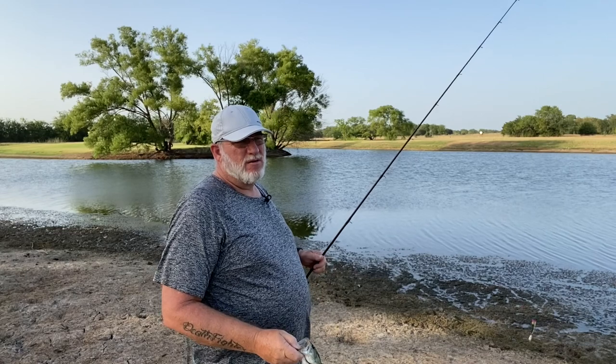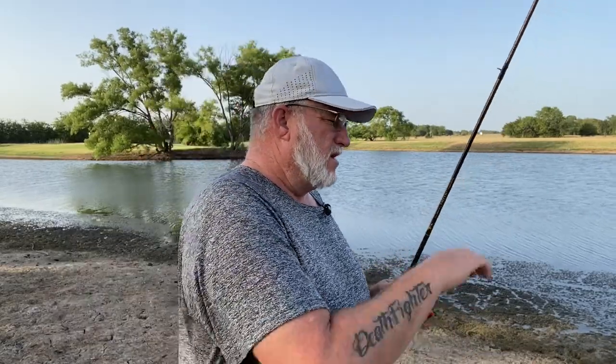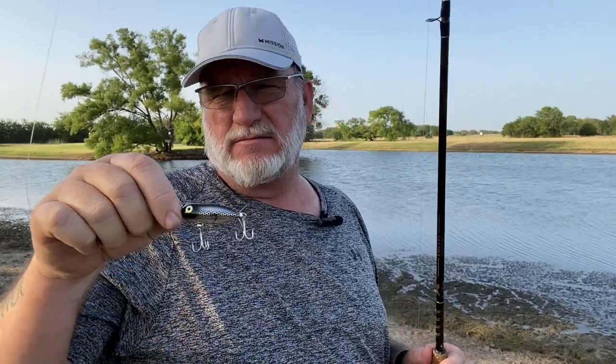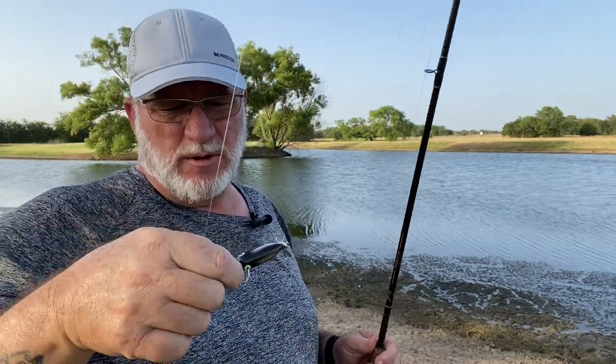We're going to throw a tiny torpedo next. This is another bait I've had since probably my first or second fishing experience. This is a little Heddon Tiny Torpedo. I can remember going and fishing at a pond when I was a kid with my dad — a gentleman owned it by the name of Dr. Weiss. Man, it was loaded with bass and we would tear them up on this. Stay tuned for a little topwater prop action with the Heddon Tiny Torpedo.